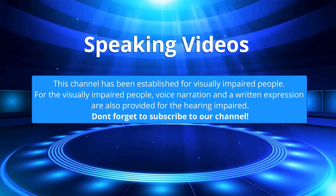This channel has been established for visually impaired people. Voice narration and written expression are also provided for the hearing impaired. Don't forget to subscribe to our channel.